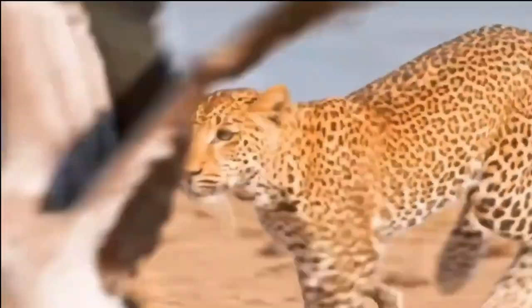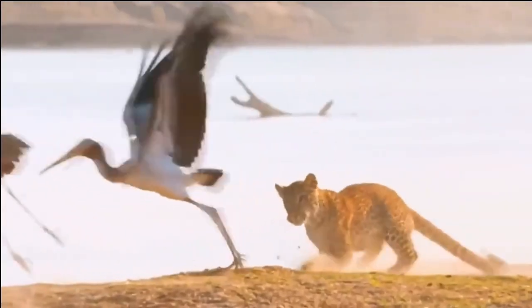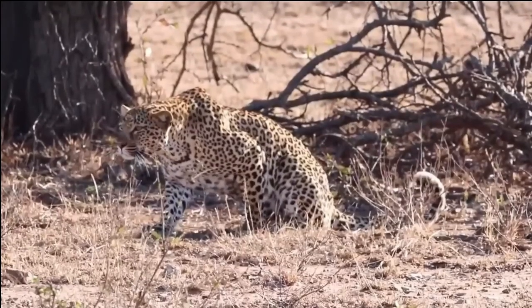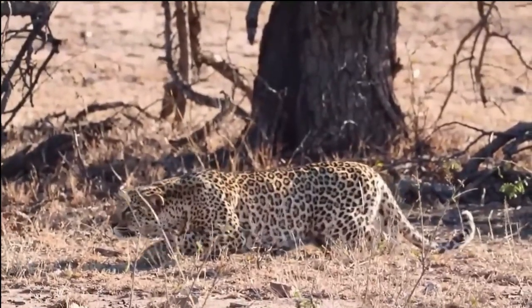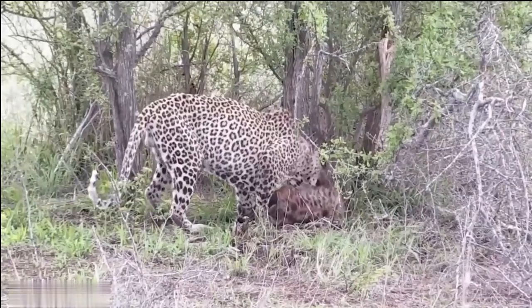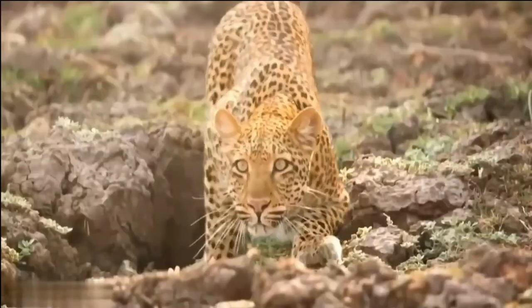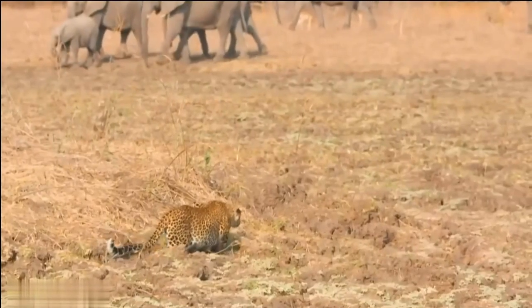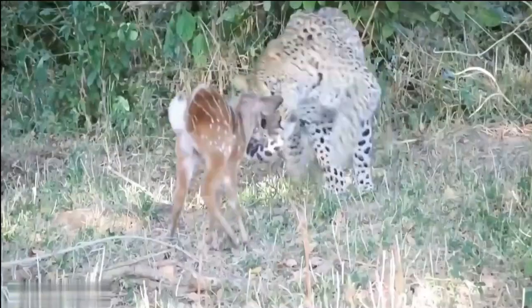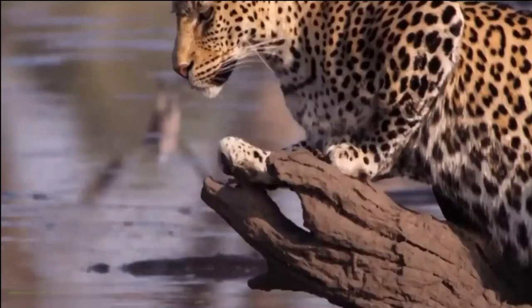Social Behavior. The African leopard is generally known to be a solitary and elusive species. They prefer to lead a solitary lifestyle, only coming together for breeding purposes or during brief encounters with other leopards. These solitary tendencies are mainly attributed to their territorial nature and the need to avoid competition for resources. Male leopards have larger territories that can span several square miles, which they mark using scent markings and visual signs like scratch marks on trees. Females also establish their territories, but on a smaller scale, typically overlapping with those of multiple males.